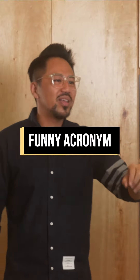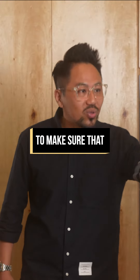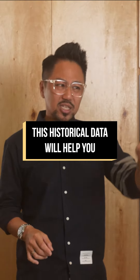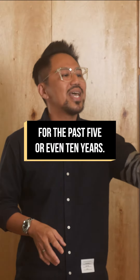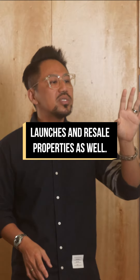All the property agents like to come out with funny acronyms. For me, if I want to come out with something, I go all the way to make sure it's going to be worthwhile. Number one: H. H stands for historical data or historical transactions. This historical data will help you determine if prices have been growing or declining for the past five or even ten years, and this data applies to both new launches and resale properties as well.